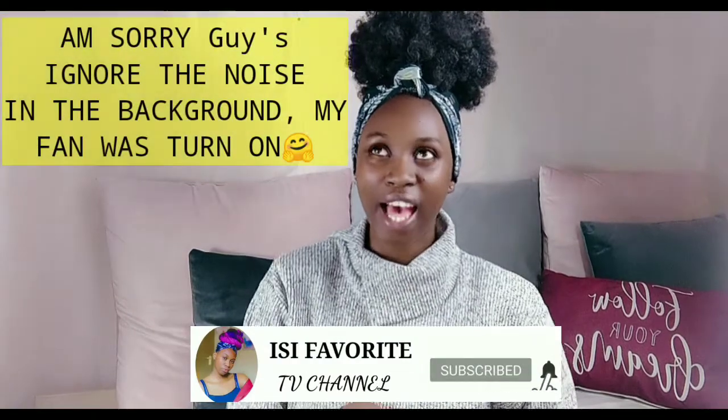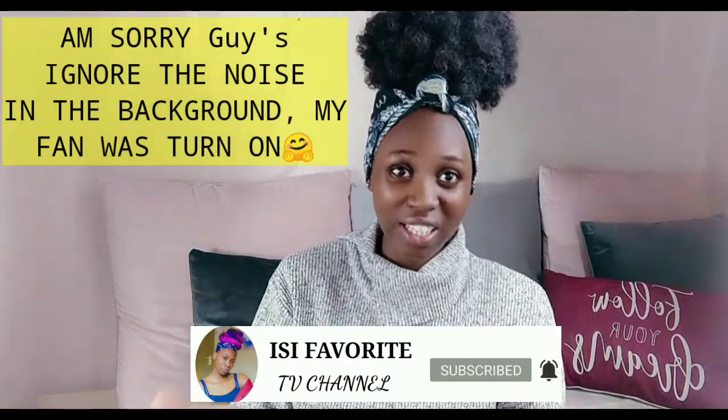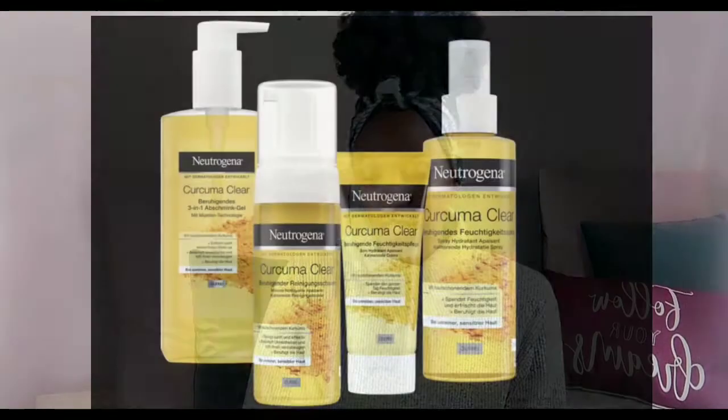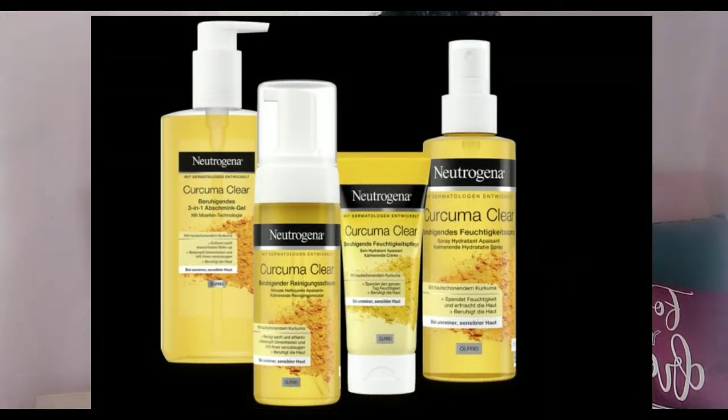Hello guys, welcome back to my channel! If you're new, welcome — my name is Easy. If you've been an all-time subscriber, thank you for coming back. On my channel I do taste tests, give product reviews, and cover a variety of topics, not just one particular thing. Today's video I'll be giving a review about the Neutrogena Kurkuma collection product.